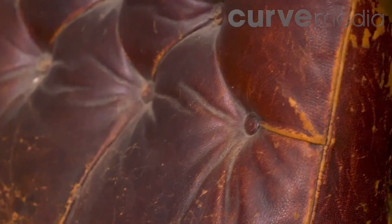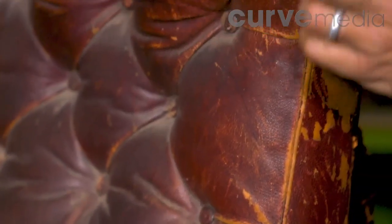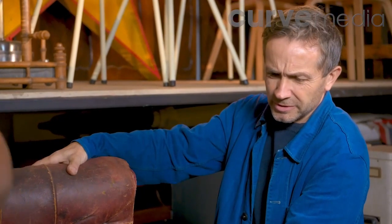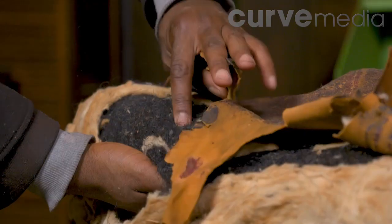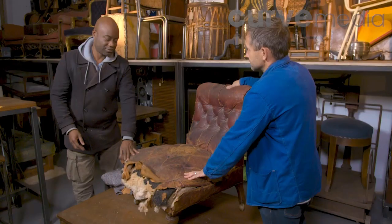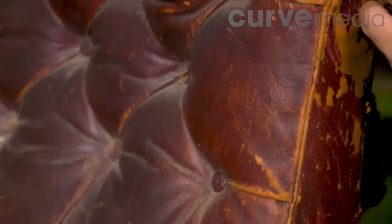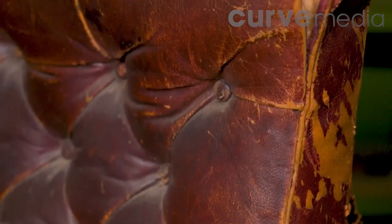Saxon is amazed that Ray actually likes the chair, given how much work there is to do. Saxon paid just £1.95 for it, but thinks that after Ray has worked on it, it might fetch a four-figure sum. Ray's enthusiasm makes Saxon feel a lot more positive about the chair.